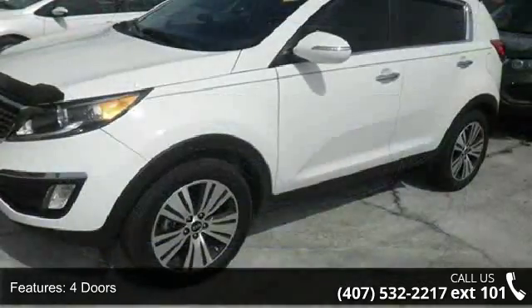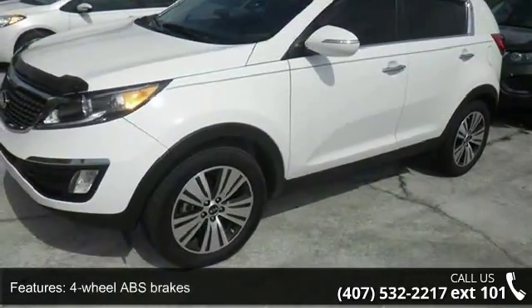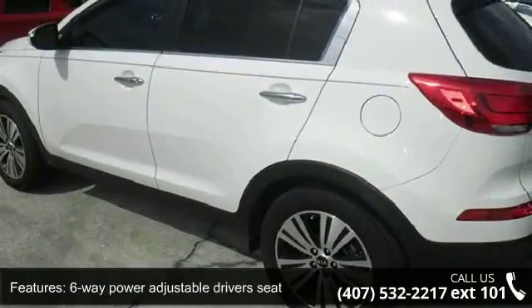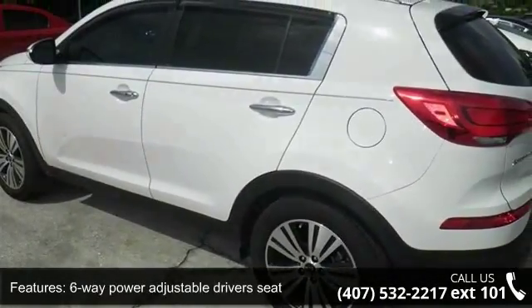Four doors, four-wheel ABS brakes, six-way power adjustable driver's seat, air conditioning with dual-zone climate control, audio controls on steering wheel,